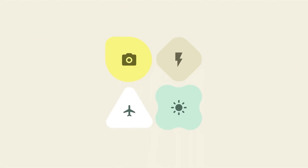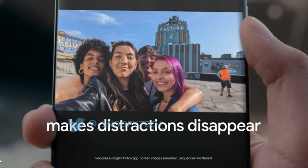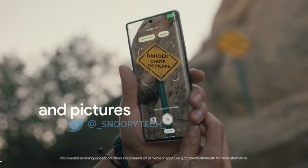That still isn't the end of the current batch of leaks. Back with SnoopyTech again, we have a 30-second trailer for the Google Pixel 6 Pro. It shows off two of the expected features: Live Translate for translating foreign languages with or without an internet connection, and Magic Eraser for removing objects from photos with a tap.